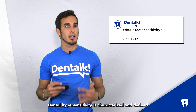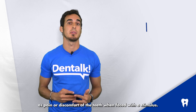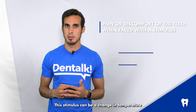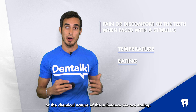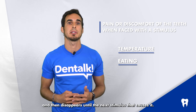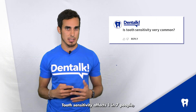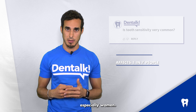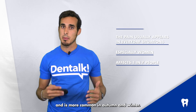Dental hypersensitivity is characterized and defined as pain or discomfort of the teeth when faced with a stimulus. This stimulus can be a change in temperature or the chemical nature of the substance we are eating. The pain lasts for a certain moment and then disappears until the next stimulus that causes it. Tooth sensitivity affects one in seven people, especially women. Pain usually appears in everyday situations and is more common in autumn and winter.